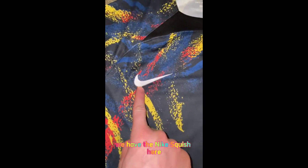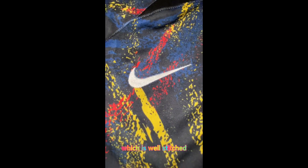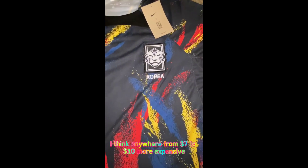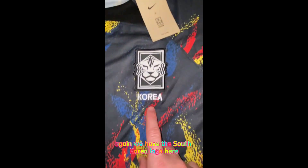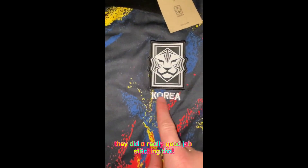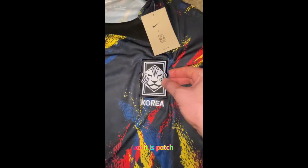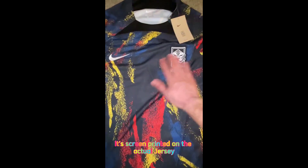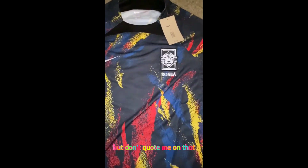Starting in the front — we have the Nike swoosh, which is well stitched. This is a replica. They do have a player version, which is about $7 to $10 more expensive, but it's a very good price for it. We have the South Korea logo here with the tiger and with the word Korea down here. They did a really good job stitching that. Since this is a replica, these are patches and they are stitched on. I believe the player version is screen printed on the actual jersey, but don't quote me on that.